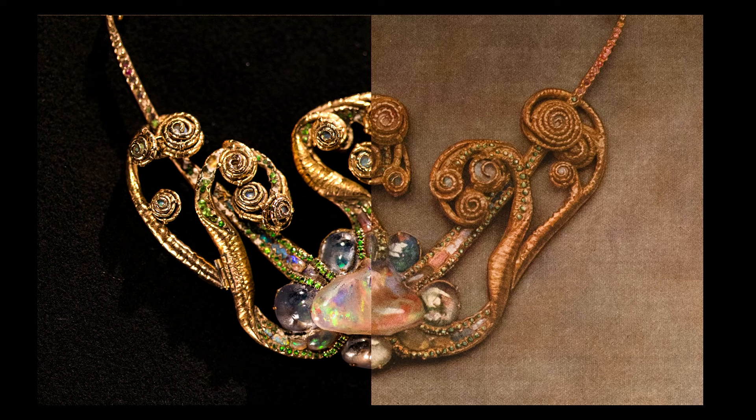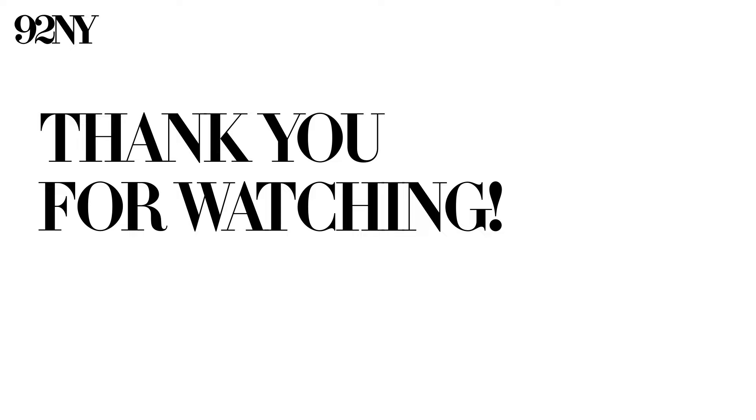Thank you everyone for coming tonight. It's such a pleasure.